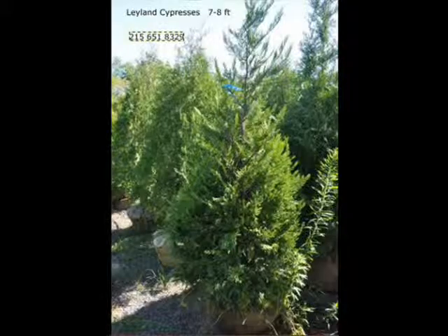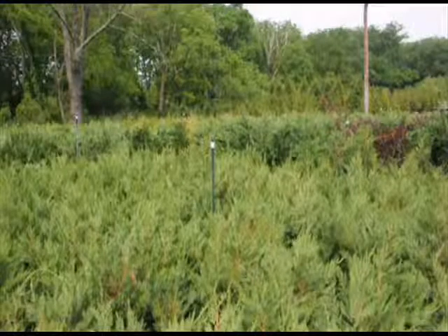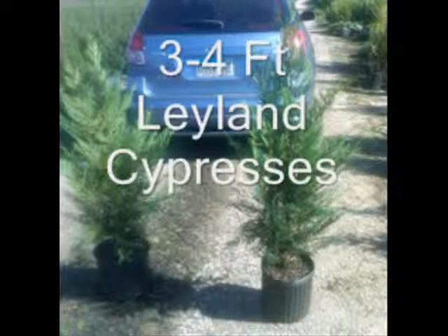It naturally keeps its Christmas tree shape and requires little or no care. Highland Hill Farm supplies Leyland cypresses from a liner, which is a heavy transplant, up to 15-foot trees.